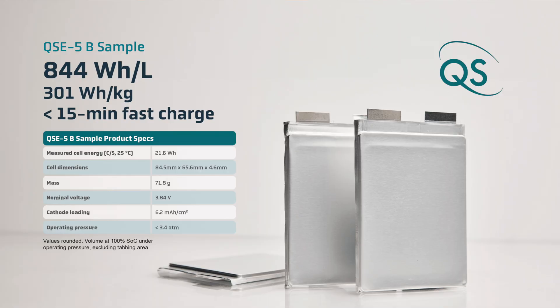Conventional lithium-ion batteries have to make a choice between offering faster charging or higher energy density. QuantumScape's technology is designed to give users both at the same time, making the experience of driving an electric vehicle much more convenient and enjoyable.